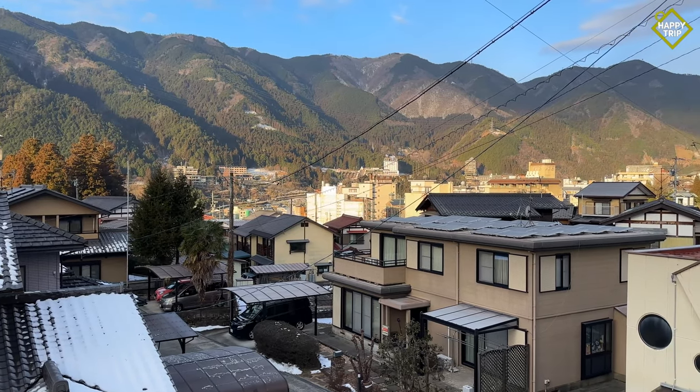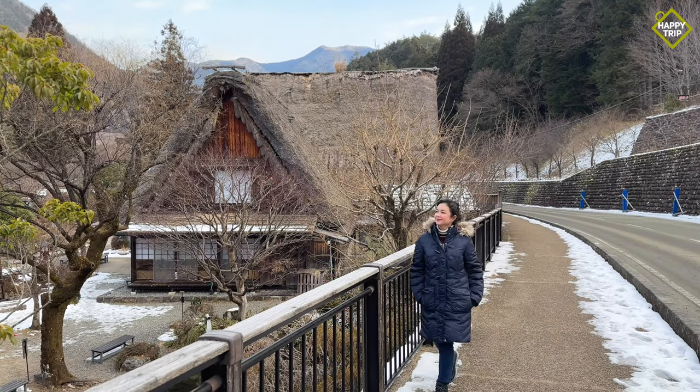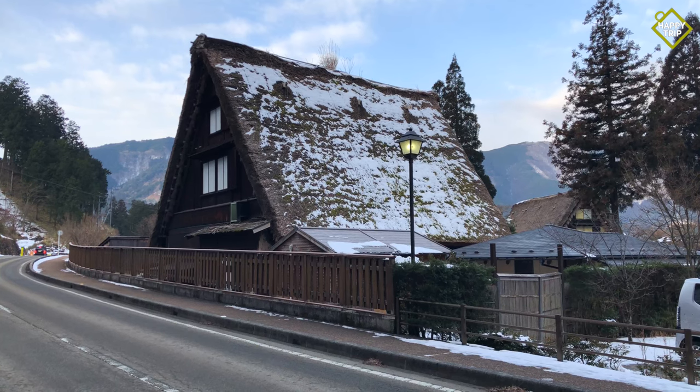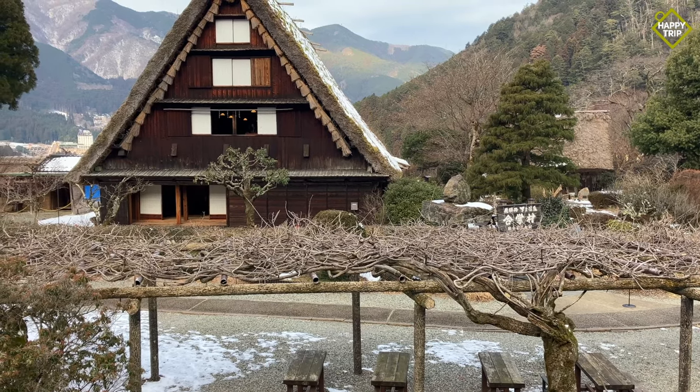The following day, we spent the morning exploring the city on foot, including the Gashio Village, which is an open-air museum that features traditional farmhouses from Shirakawa Go. More on Shirakawa Go later in this video.